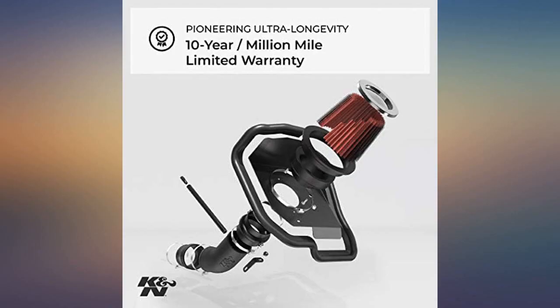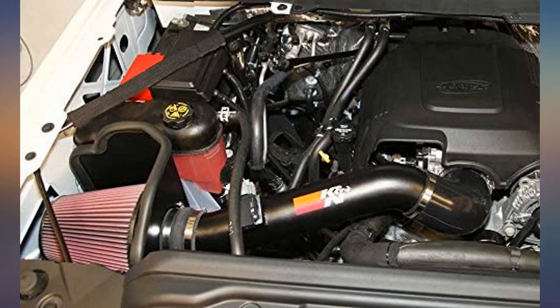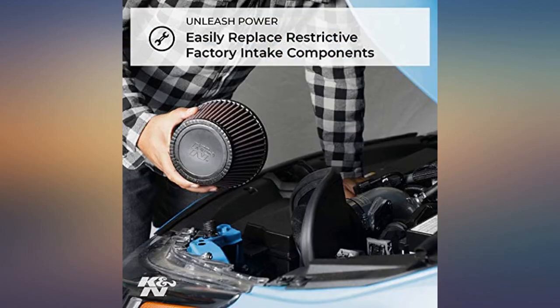Takes longer to get the old intake off than it does to install the new one. Start at the motor and work your way to the box. You have to slightly manipulate the air box to bolt in — an extra hand is a big help. You can tell the extra horsepower and the sound. Fit my 2015 GMC 2500 HD with 6.0 gas engine perfectly.